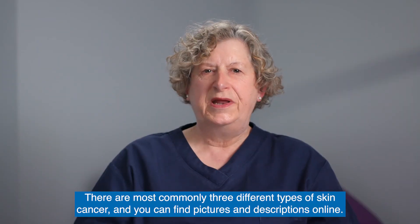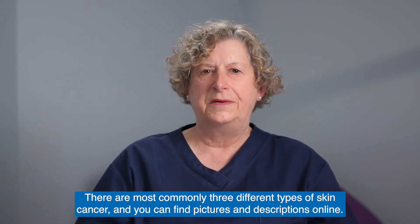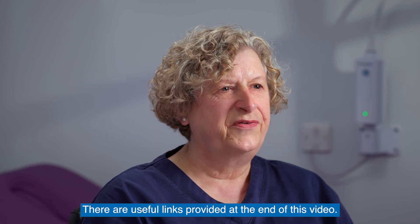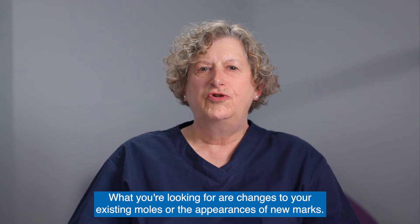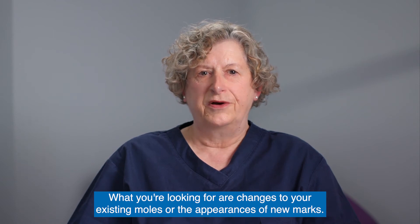There are most commonly three different types of skin cancer and you can find pictures and descriptions online. There are useful links provided at the end of this video. What you are looking for are changes to your existing moles or the appearance of new marks.